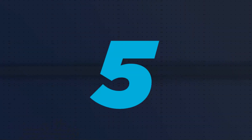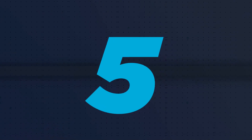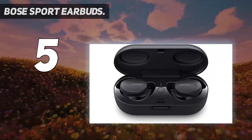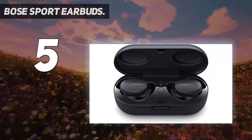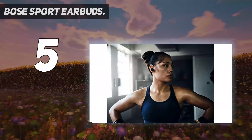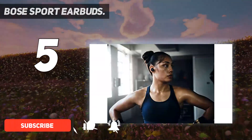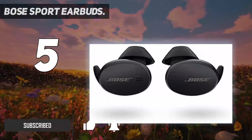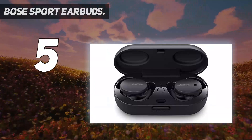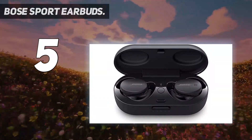Starting at number five, the Bose Sport Earbuds. These earbuds are extremely comfortable to wear, slipping into the ear seamlessly and staying there whether you're doing sprint intervals or slower-paced recovery runs. As an extra line of defense against falling out, they also have clever little hooks that sit against the inside of the ear to keep them secure.